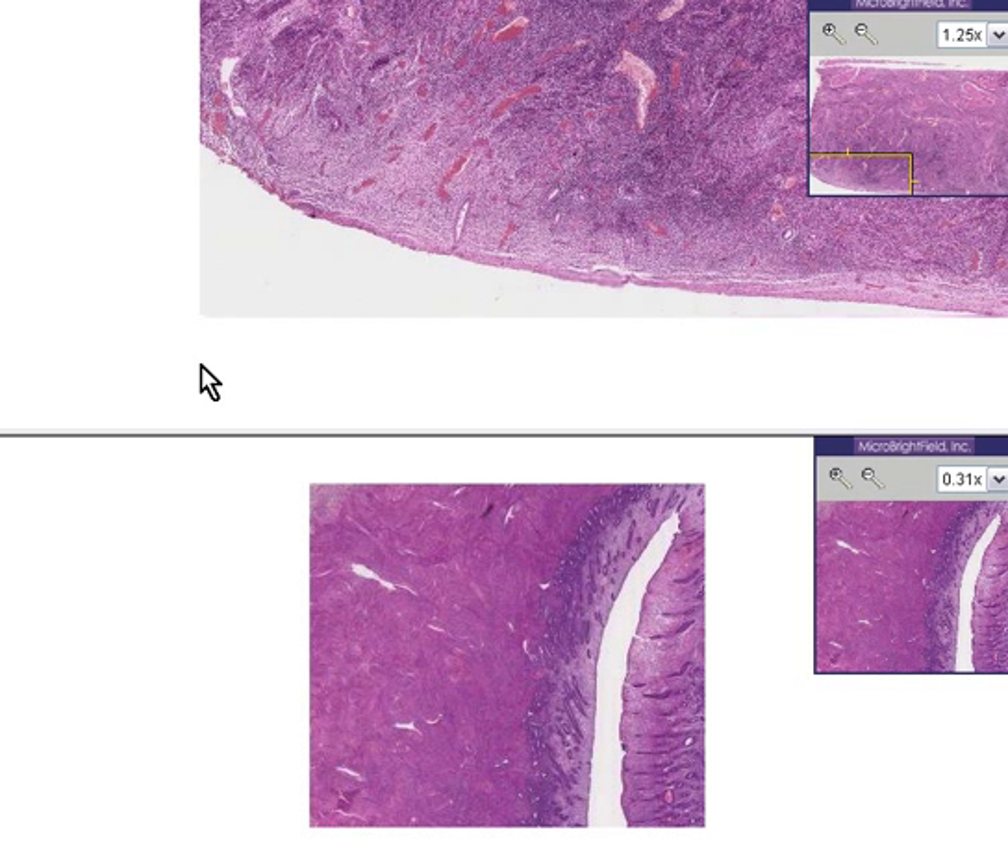This case is called senile atrophy endometrium. By today's standards this would be considered non-PC, because it's not really nice to call people senile or to say they have atrophy like it's a disease, because this is what occurs in all remotely postmenopausal women.